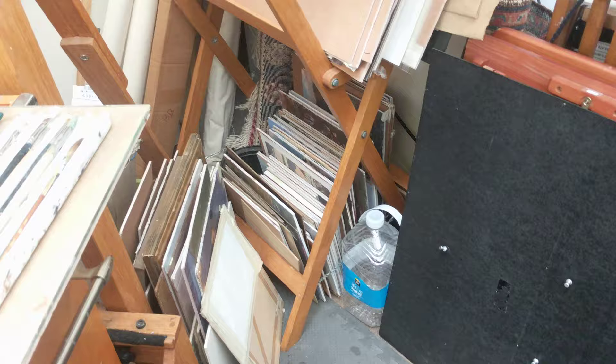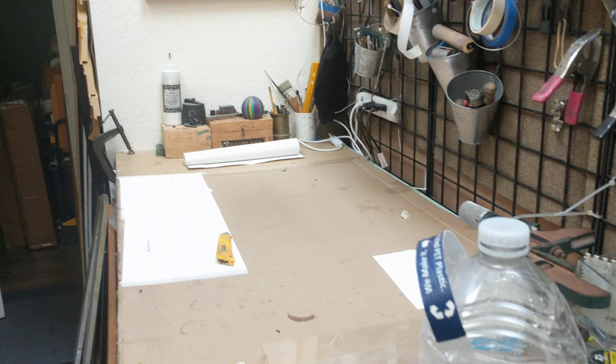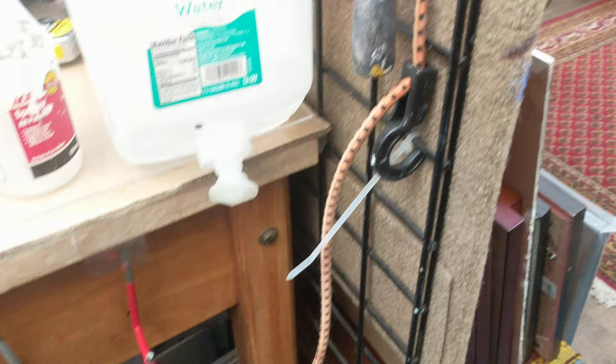Stacks of paintings — those I don't know if they're finished or not. And more unfinished paintings. There's a larger piece. And then here is a workbench that I use for framing and matting, gluing up panels, so on and so forth. Another box of paintings down there. So that's my studio as it is today under the lockdown.